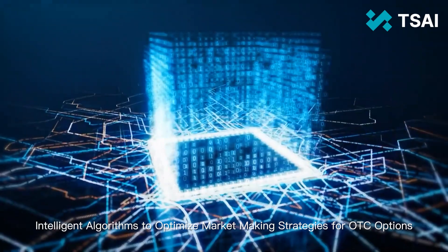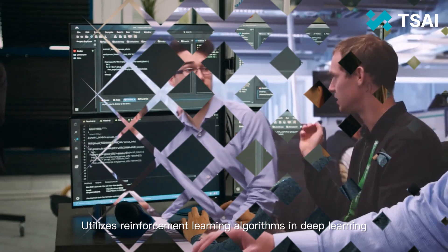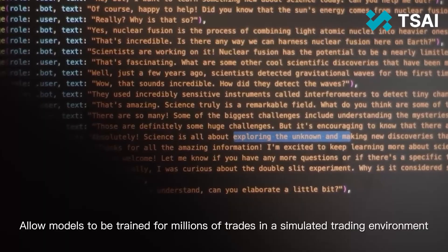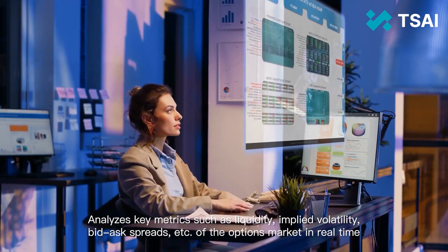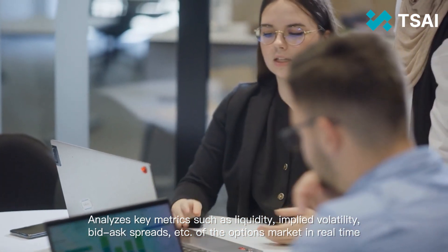Intelligent algorithms to optimise market-making strategies for over-the-counter options. Utilises reinforcement learning algorithms in deep learning, allowing models to be trained for millions of trades in a simulated trading environment. It analyzes key metrics such as liquidity, implied volatility, bid-ask spreads, and more, of the options market in real-time.